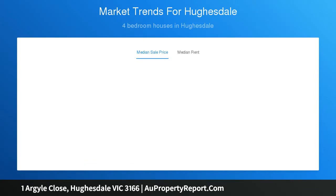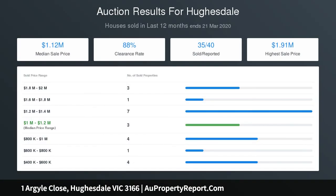The first floor comprises a master bedroom with ensuite, three further bedrooms with built-in robes and a main bathroom.